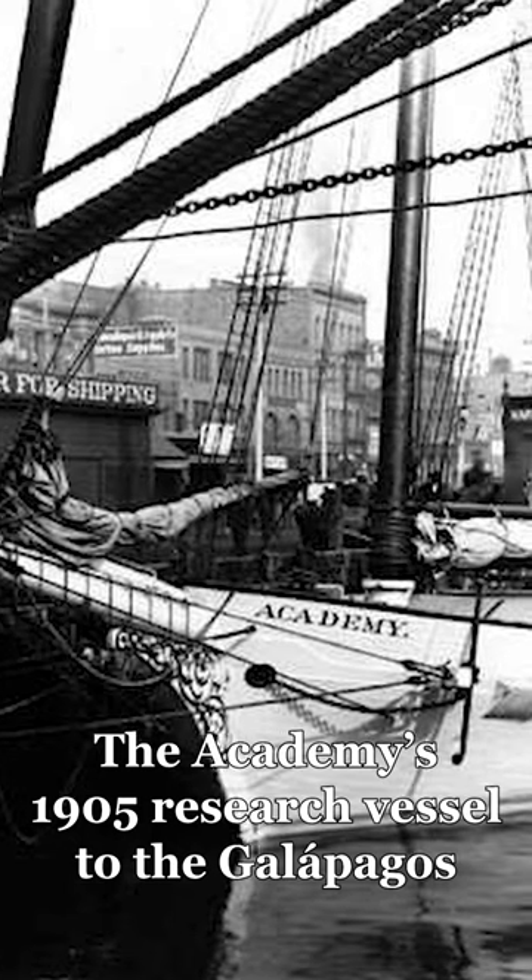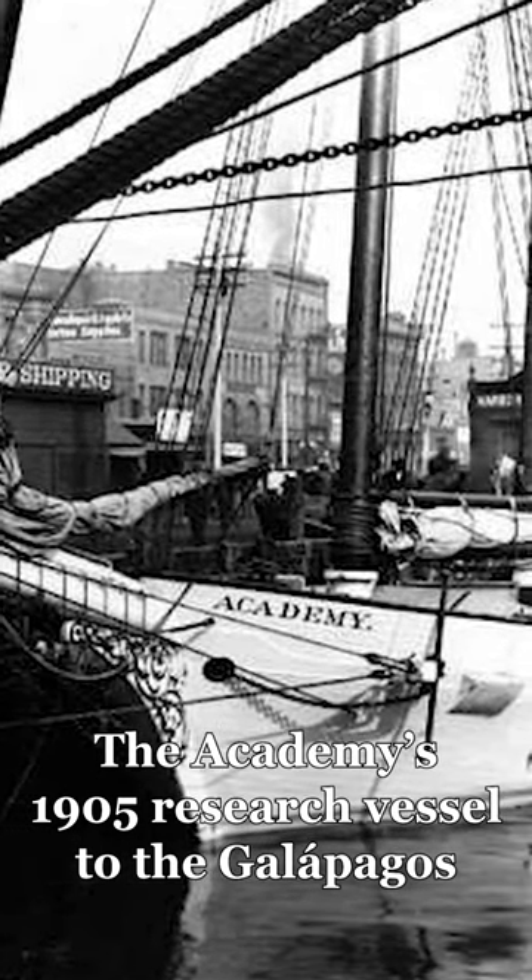These birds were collected in 1905 and 1906, when we had a huge expedition to the Galapagos. And so these specimens provide amazing information about what was on the Galapagos back at the time that they were collected.